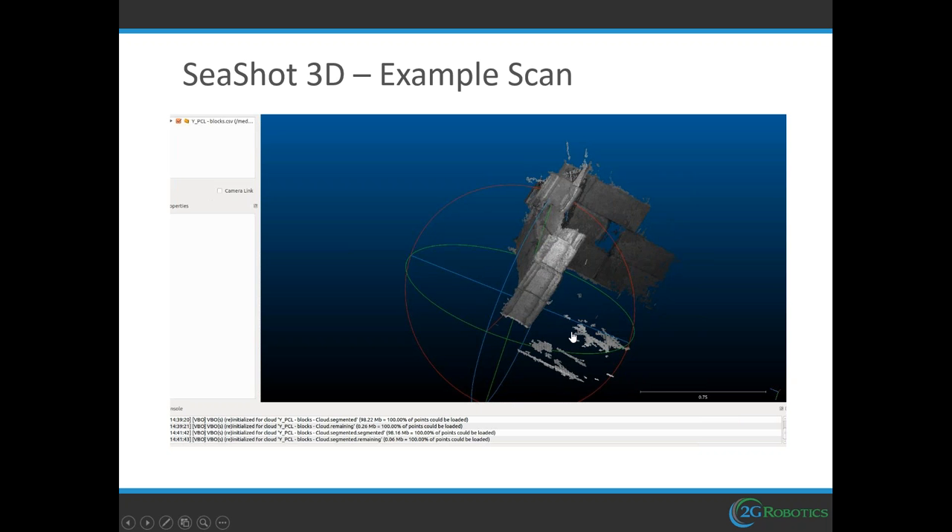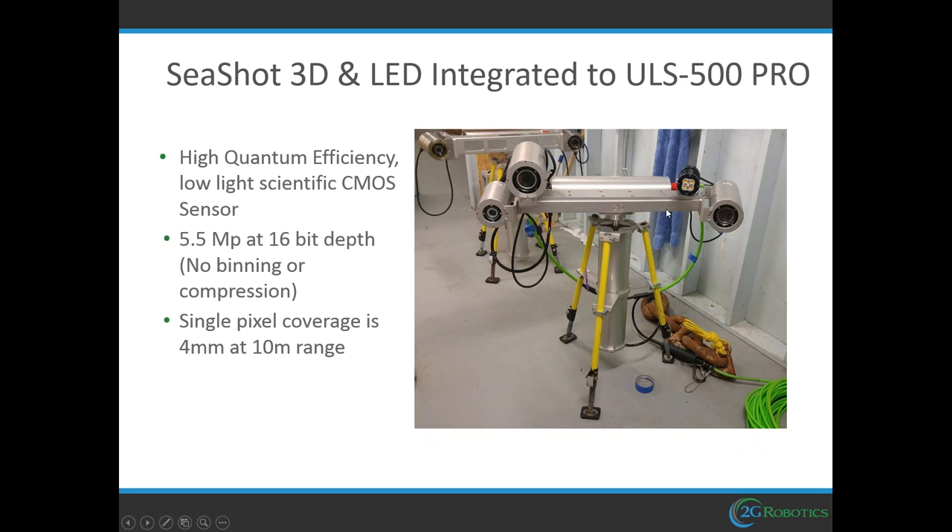We also have the imager and the LED — this shows the ULS500 standard system with the imager and LED on top. The ULS500 captures laser lines, and in between those laser lines, the camera and LED flash to take a still image. Those images are photomosaiced and contoured to the micro-bathymetry of the laser data. It's a high-powered, high quantum efficiency scientific camera — exactly what you want underwater for limiting exposure time. It provides a 5.5 megapixel true 16-bit depth result; at 10 meters of range, one single pixel covers a 4-millimeter box.